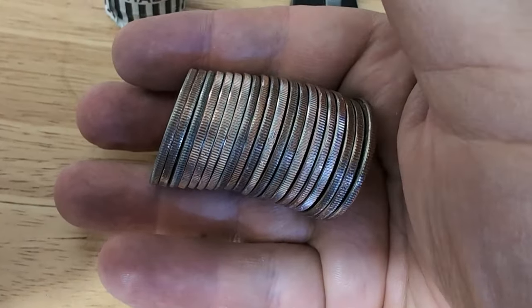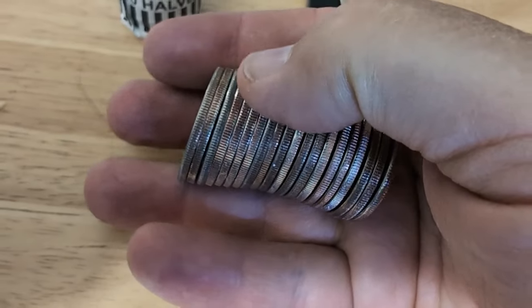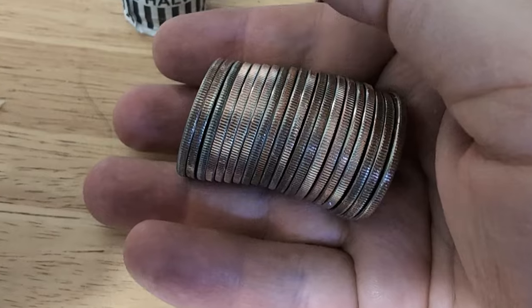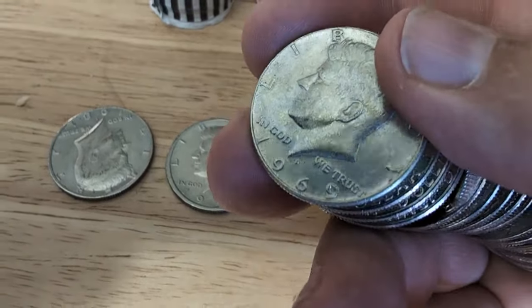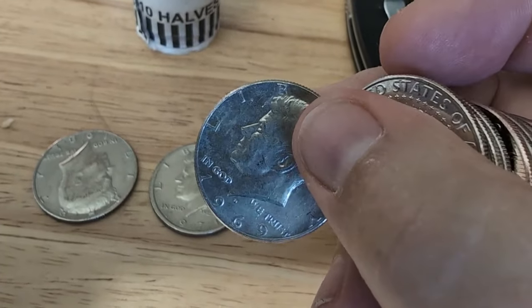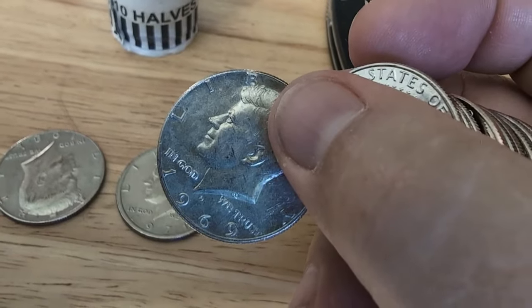I'm early into the second half and I think I have another — third from the left there has that look to it, kind of the 40-percenter look. 1969 D. That's two and that's cool. Hope I get another, but two is better than zero.